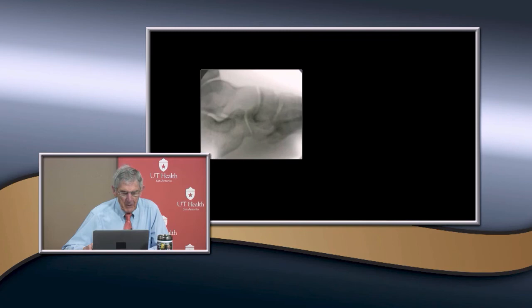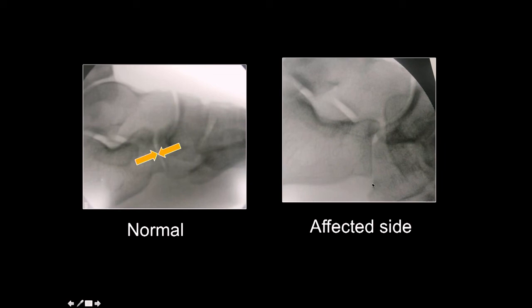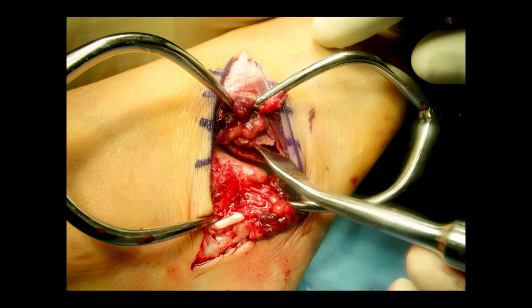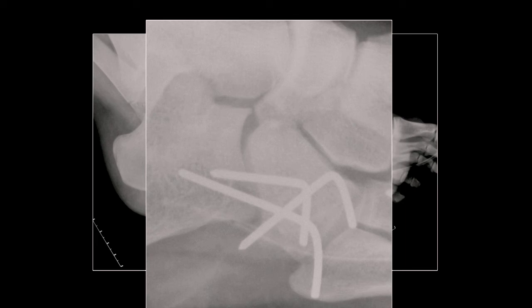These are often missed because it's difficult to see. Here in the normal view versus the abnormal view, you can see there is displacement right here. To reduce it you have to push the cuboid up and reestablish the length of it. The joint surface is impacted and compressed, so you need to go in and lift it up, get it back to a normal level, then fix it with pins or a screw. Usually you use pins because you want to maintain congruity in joint function, and you take the pins out when it's healed — in children that's pretty rapid.